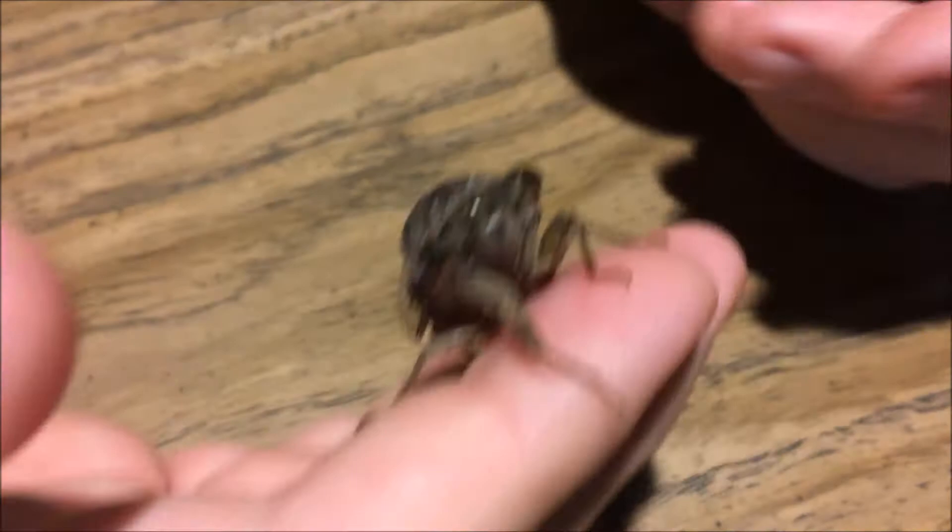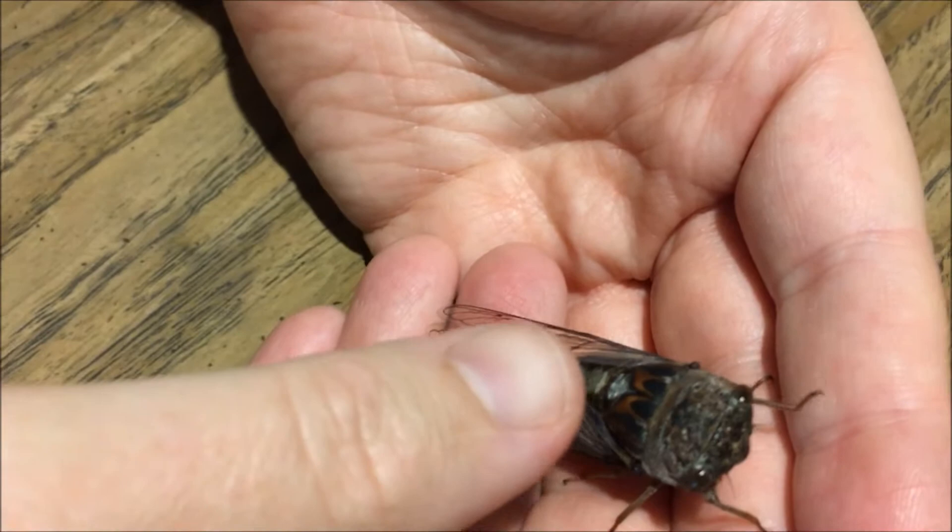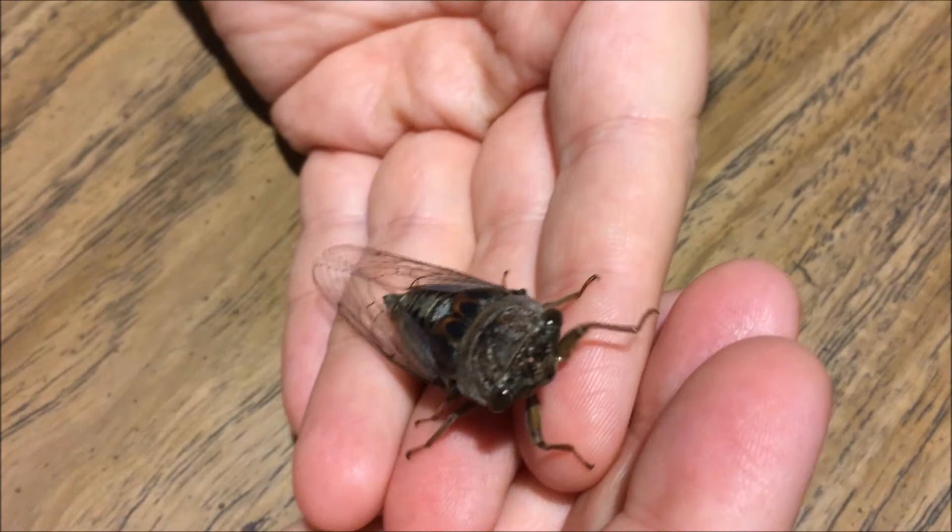A periodical cicada means that they are in the ground for 17 years before they emerge and come out. And then once they emerge, they only live for a very short period of time before they breed and then die. You can tell this one specifically is a periodical because of its coloration and its size. The smaller ones are usually the annual ones.